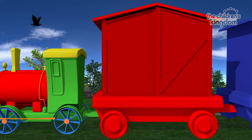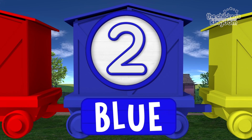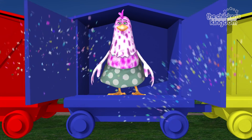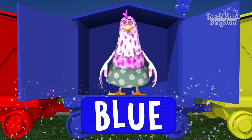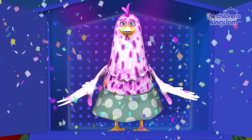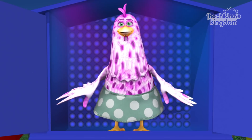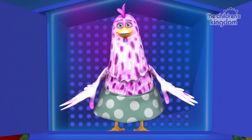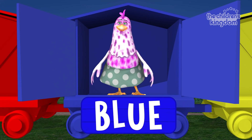Rooster, red! Two... Blue! It's Bataraza the hen, and it is on the blue wagon. Laying an egg. Hen. Blue. Excellent!